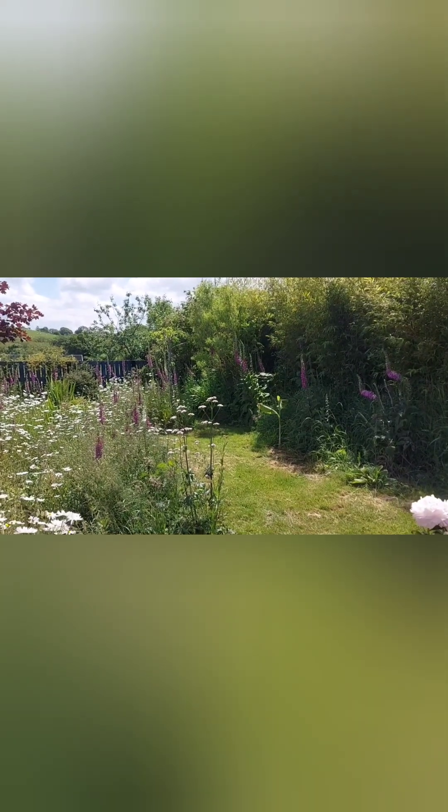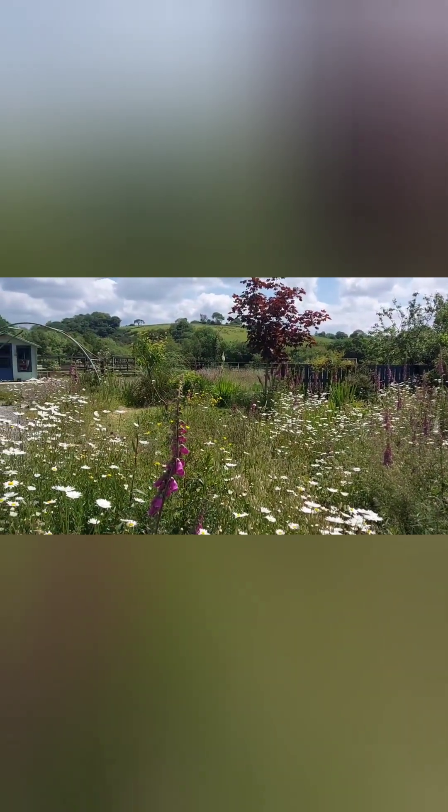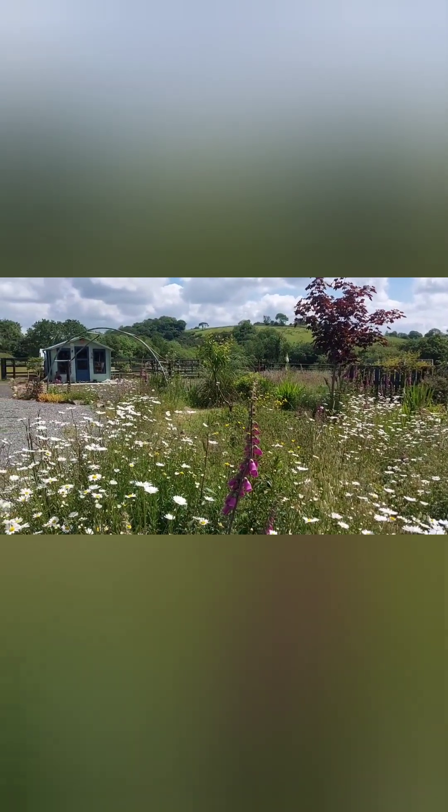So that's it — the late spring tour of my garden. I hope you've enjoyed it, and I'll just leave you with this glorious view.